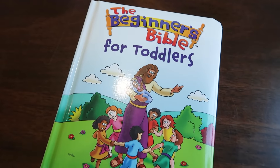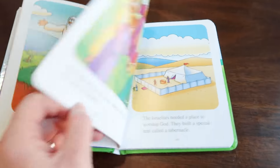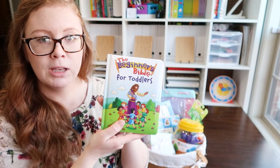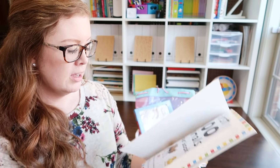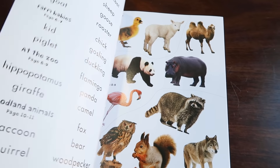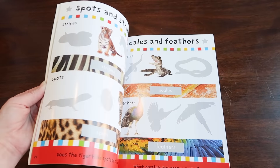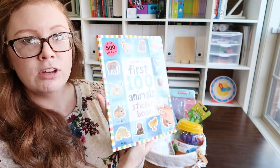I got this Beginner Bible for Toddlers because the actual Beginner Bible might be a little too over her head — this one just has a few of the stories. For a one-year-old I think this will be a perfect introduction to the Bible, and it's more durable than the typical Beginner Bible. For the sticker book, this one has stickers where you match them to different animals — she's super into animals. There are different scenes with words I'd have to read to her, but she could put stickers on each page. It would be fun for a restaurant or a rainy day and a good introduction to using stickers.